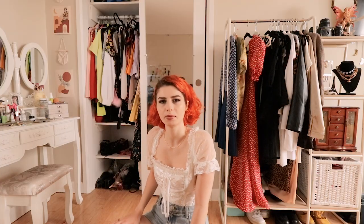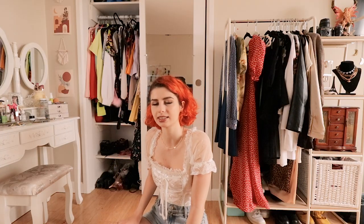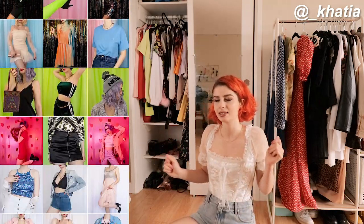You might be thinking: Katya, why do you have so many clothes? And that's a great point. The answer is because I have no self-control. But also I do have a clothing shop on Depop, so if you want to buy something new and snazzy you can help me with my clothing addiction. So I won't hold you any longer, let's start decluttering.